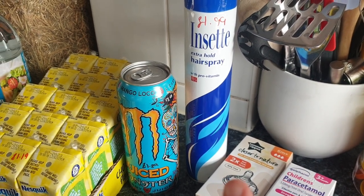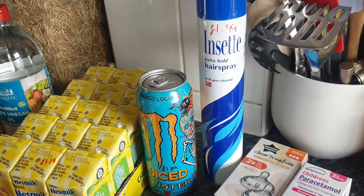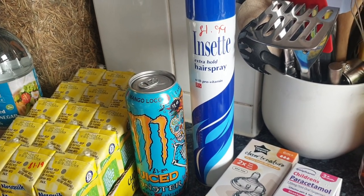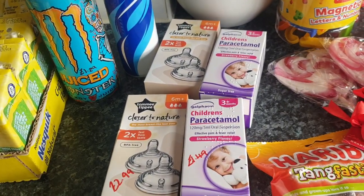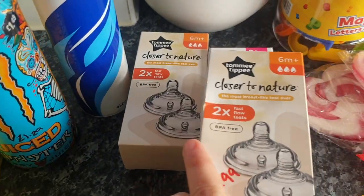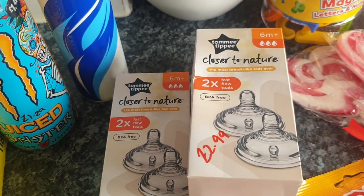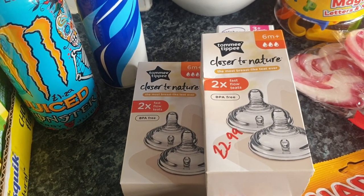Hairspray for Hayley — I always pick up hairspray because I will not send her to school without it. It helps prevent nits coming home, and touch wood I've only had them once from her, which I'm really happy about.